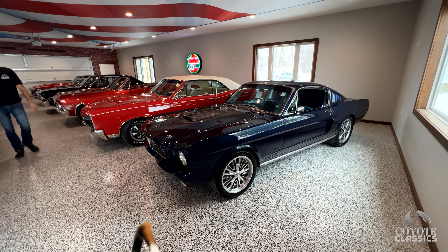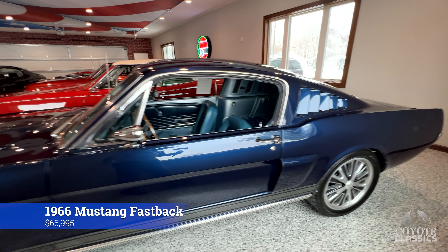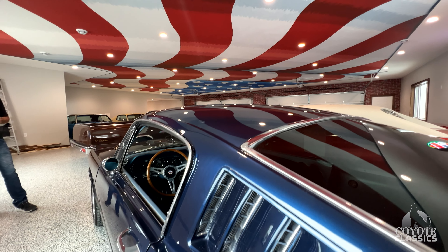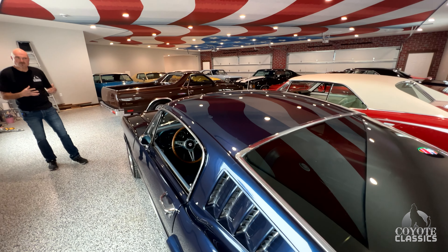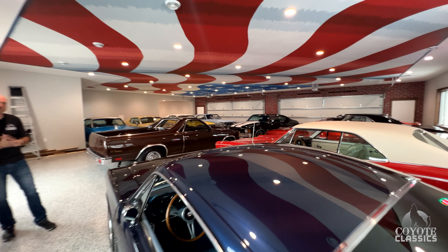This is a 1966 Mustang Fastback I'm going to put on the website. We had one of these that went to California probably three or four months ago, basically the same color combination, and it's just striking — that dark navy blue metallic with the silver stripes. This one's got a five-speed, and it also has air conditioning. You can go fast and comfortable at interstate speed with cold air conditioning.